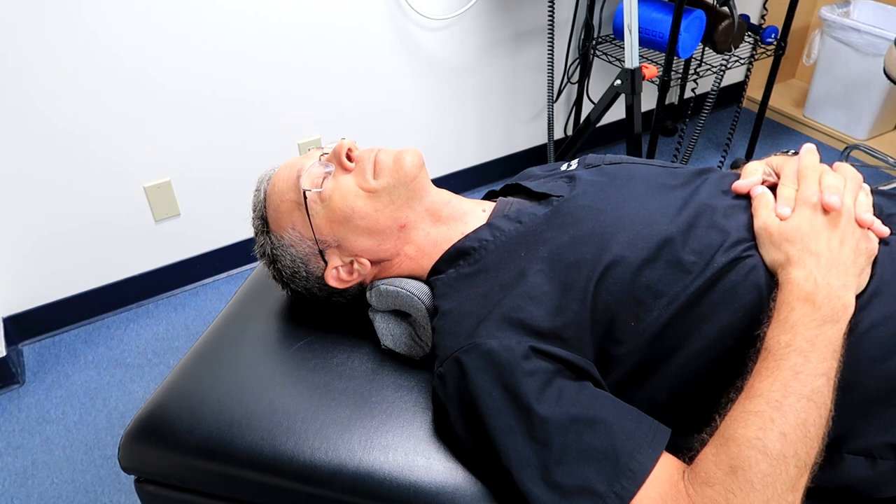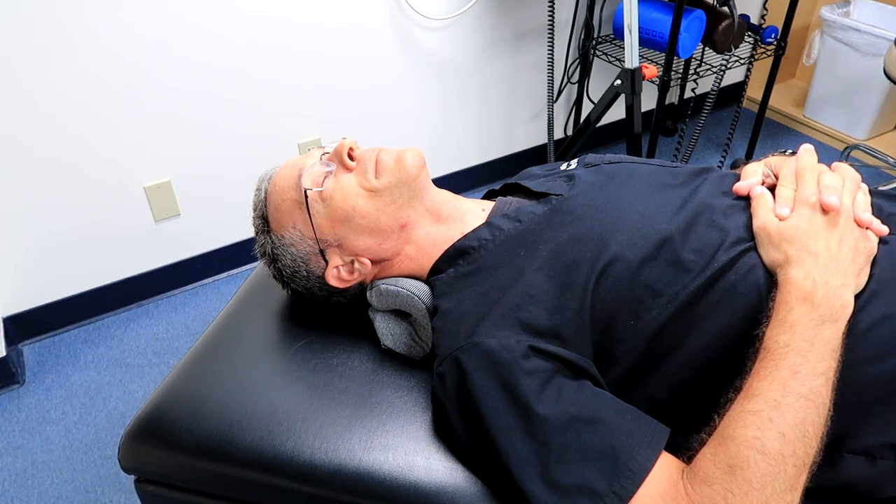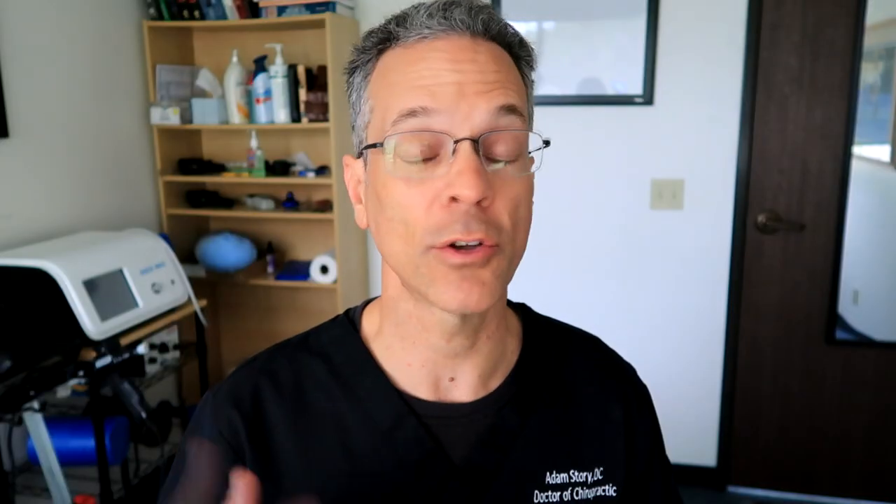You can use this product anywhere between 10 to 20 minutes, as long as it's comfortable and not causing further pain. If it's starting to feel better as time goes on, you could use it up to 20 minutes. I don't see any reason to use it longer than 20 minutes, but at least 10 minutes is a good guideline for how long to use these.